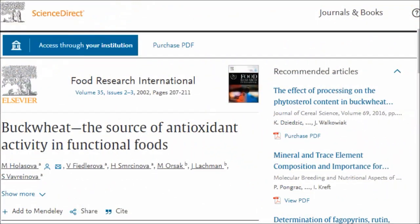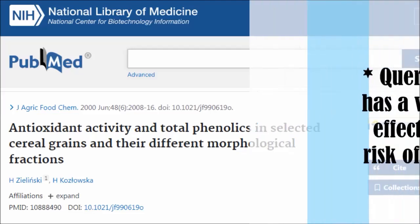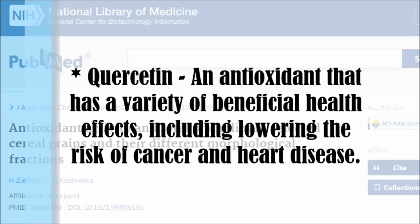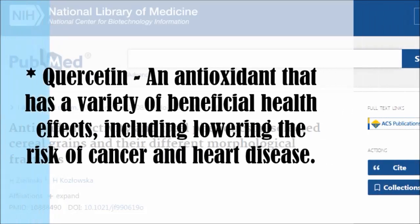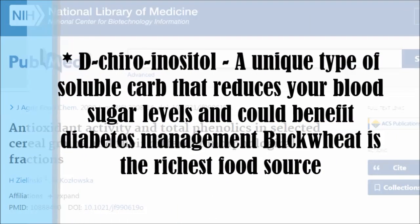Buckwheat is rich in many different antioxidant plant compounds, which are thought to be responsible for its various impressive health benefits. Buckwheat contains four main plant compounds. The first is quercetin — an antioxidant with a variety of beneficial health effects, including lowering the risk of cancer and heart disease.